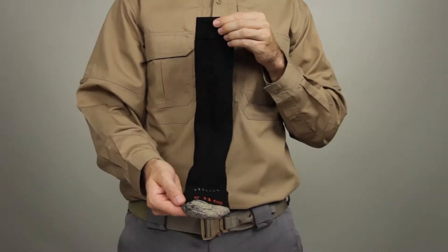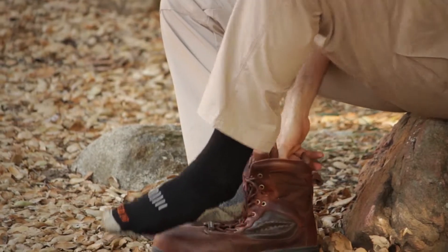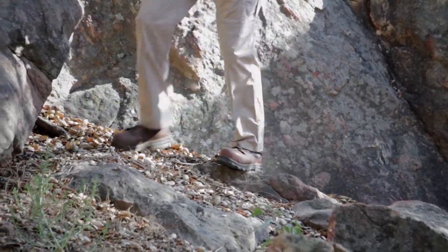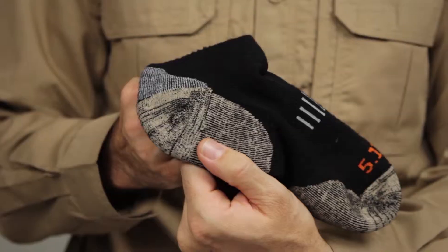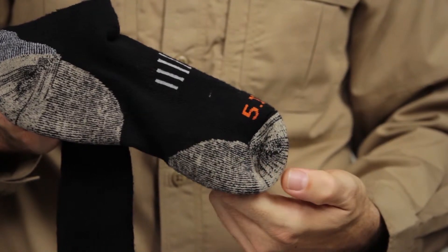The 511 Merino Crew Sock is made from premium merino wool and copper threads. These socks complement all of 511's footwear, and the NanoGlide construction ensures comfort in any environment. We've reinforced the heel, sole, and toe to enhance performance and durability.